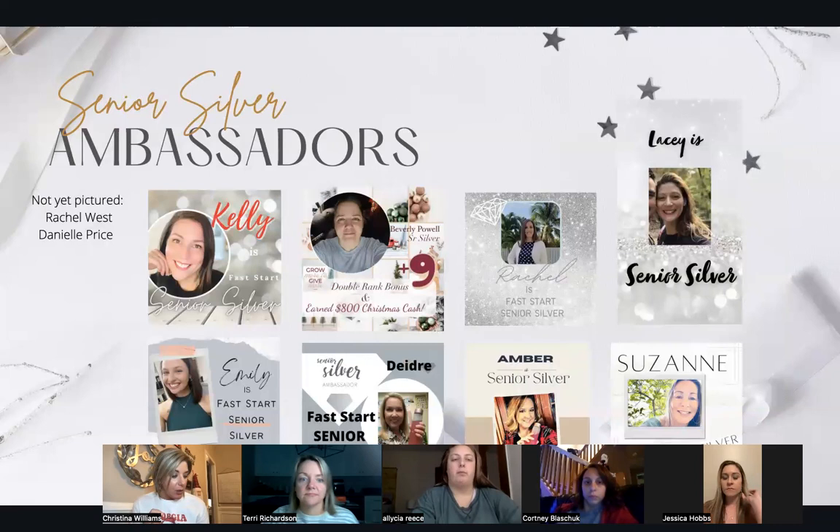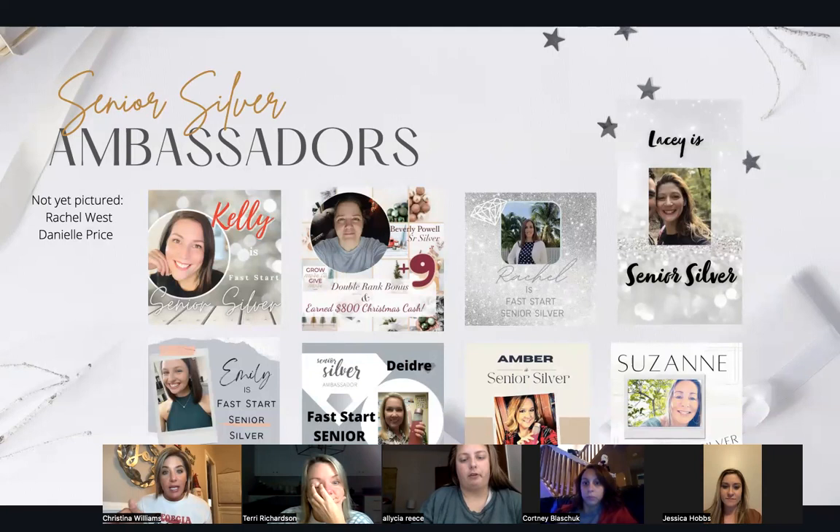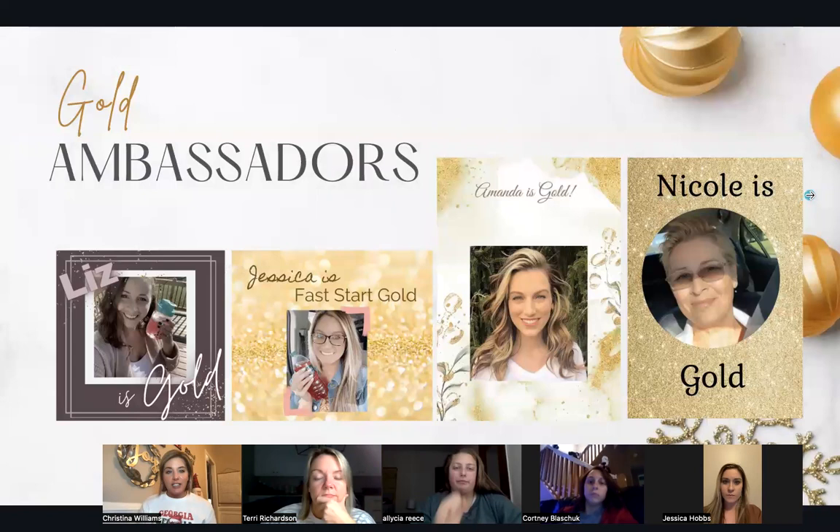Next, we have our new senior silvers last month: Rachel West, Danielle Price, Emily Frederick, Rachel Thompson, Beverly Powell, Kelly Scarborough, Suzanne Sutton, Amber Dobert, Deirdre Allen, and Lacey Cottrell. These people hit the second rank in their business, and several of them double ranked — they hit silver and senior silver last month. Congratulations! That's a lot of money.